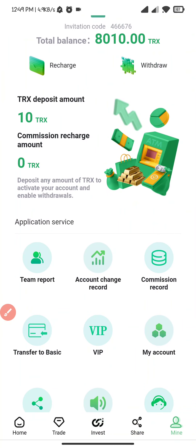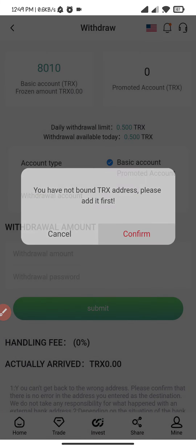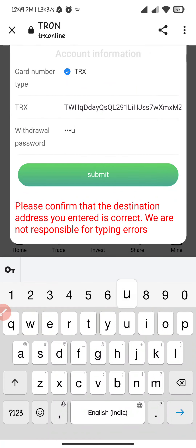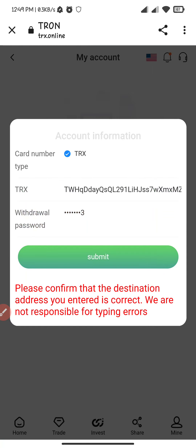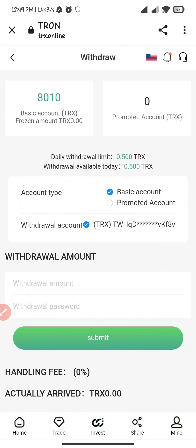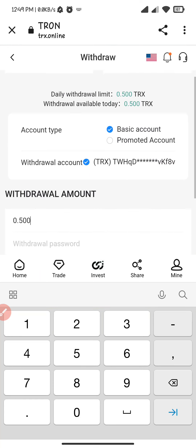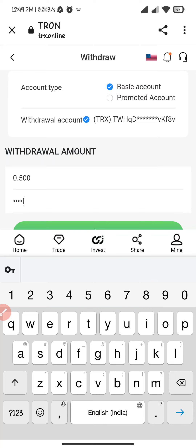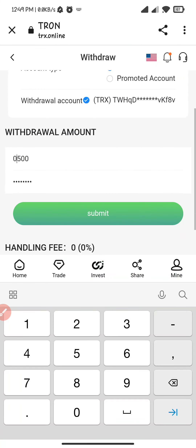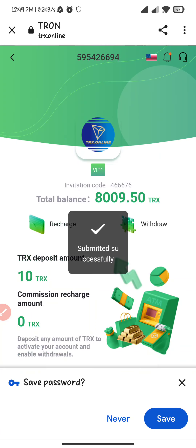I will show you the proof — account change request, and this is done. Now I will show you how to withdraw. Click on withdrawal, click on add, enter the password and withdrawal password. The withdrawal amount is 0.500. Enter the password and click on confirm, then click submit. Successfully submitted.